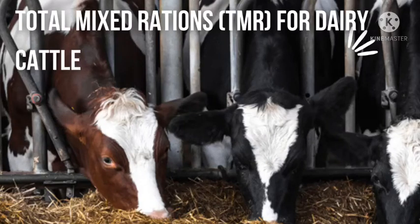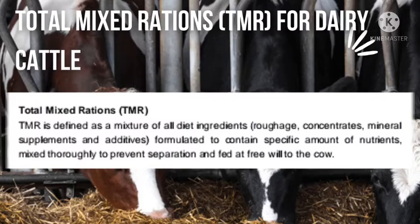Hello everyone and welcome to today's video where we are going to talk about total mixed rations for dairy animals. To properly understand this, let's first understand the nutritional requirements of dairy cows. I've already talked about this in previous videos, but I'm going to quickly talk about it again.